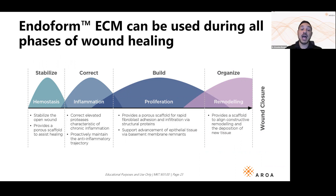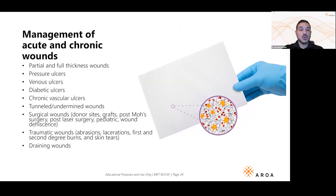You're probably familiar with the four phases of wound healing. While Endoform really makes its name by moving wounds from the inflammatory phase to the proliferative phase, you can use Endoform in all four phases. Endoform can be utilized in all kinds of wounds.